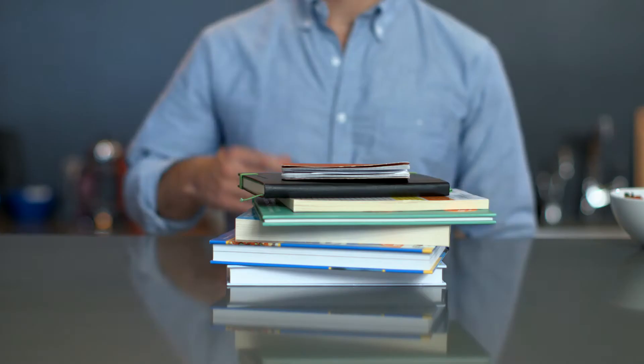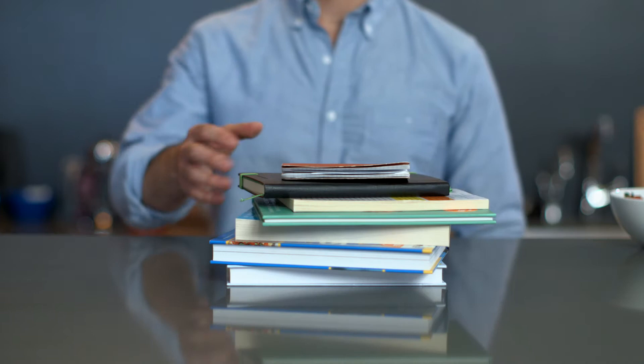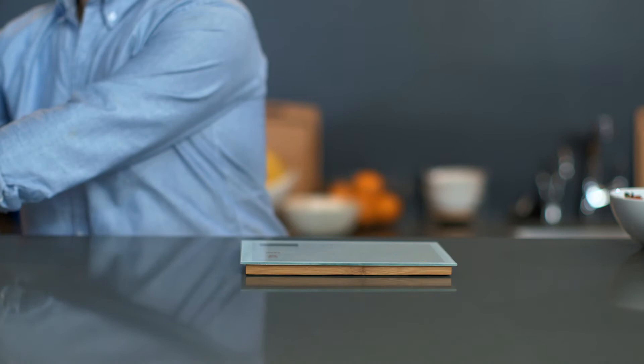No need to reference manuals or codes — we do the calculating and tracking for you. As a standalone scale, its glass top and LED backlit display makes it easy to weigh out ingredients or small objects. And as with all of our products, the design blends seamlessly into your kitchen.